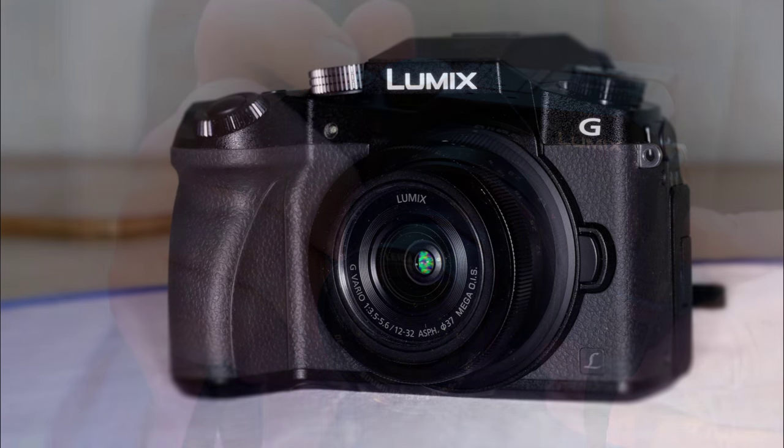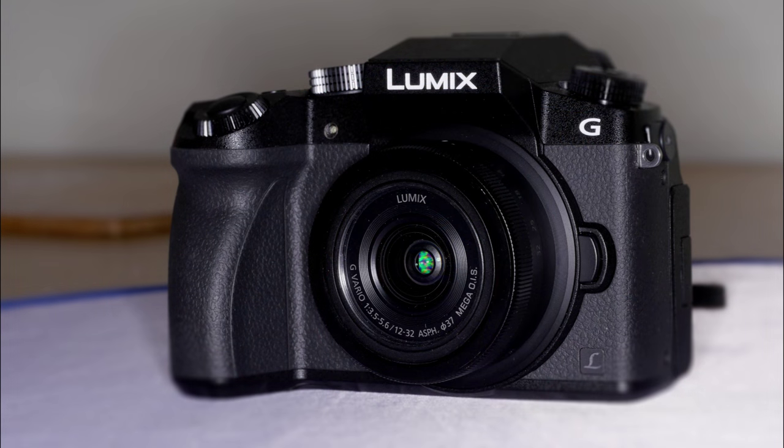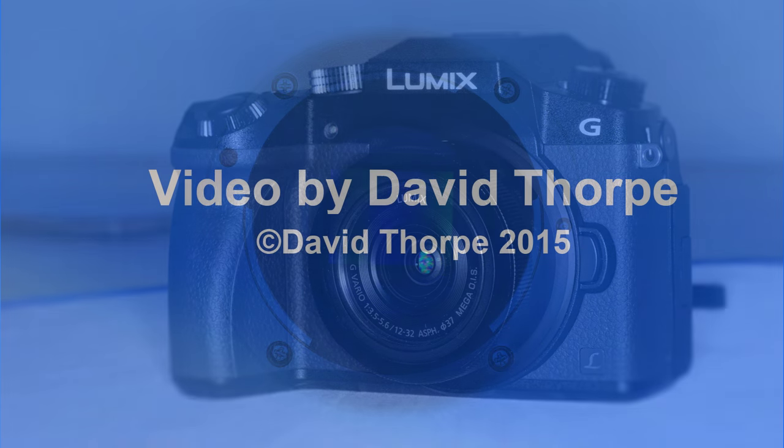Right now I'm using a Panasonic G7, which will be my first review of the new year. I wonder if we'll see an EM2 or a GH5 in the new year. Exciting times.